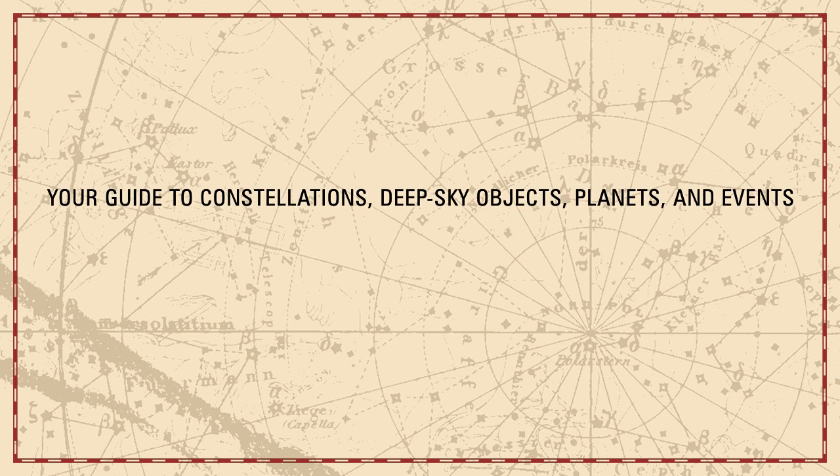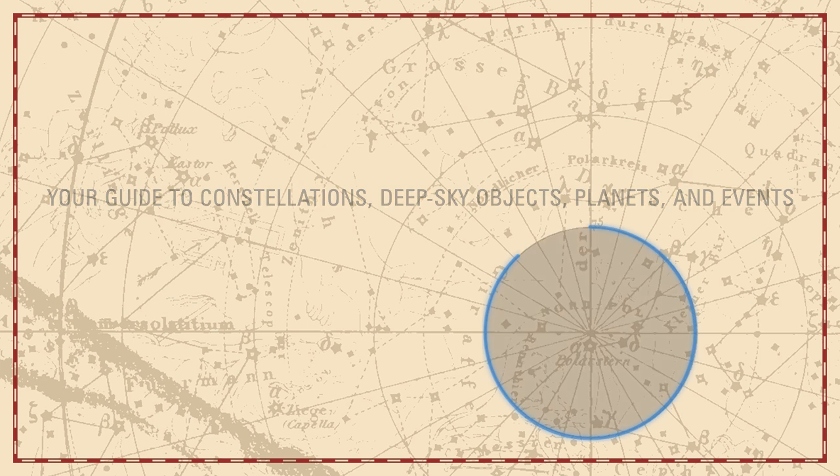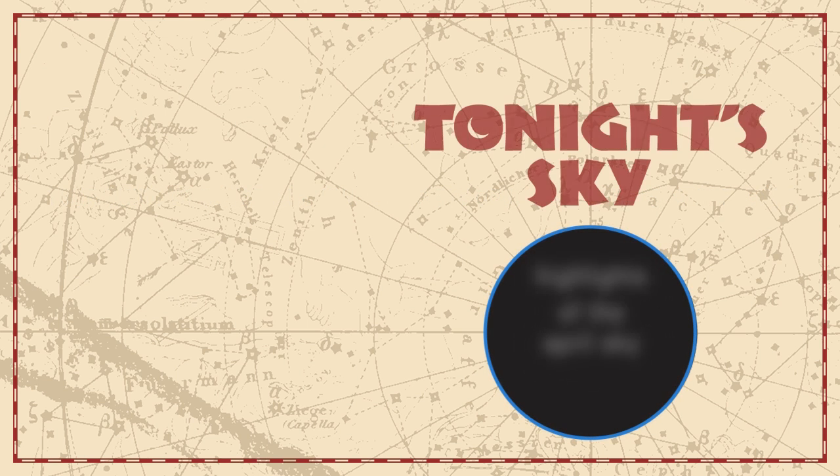Your Guide to Constellations, Deep Sky Objects, Planets, and Events — Tonight's Sky: Highlights of the April Sky.